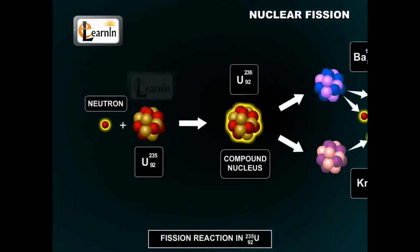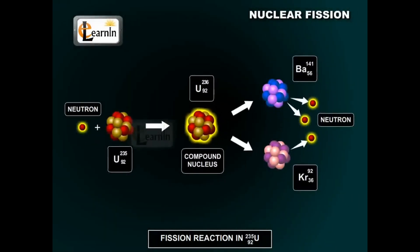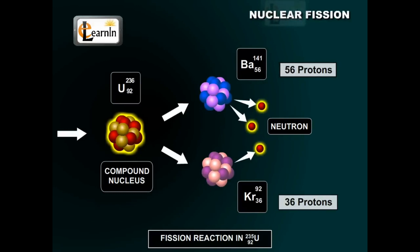Uranium-235 is a specific isotope of uranium — a special type that can sustain a nuclear chain reaction, which is exactly what was needed for the atomic bomb. Here is a simplified representation of the nuclear fission reaction.